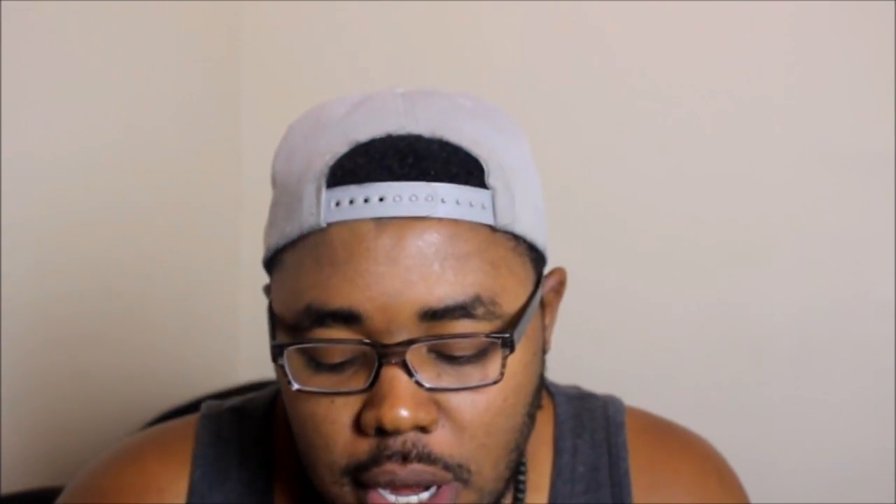The roasted chili honey peanuts and almonds — I've never had this before but it looks good. I'm a big fan of sweet and salty mixed together. Yeah, this is good, this is real good. I'm probably gonna eat all of this right now. At the bottom of my box I also got a 20% off coupon for Jamboree. This chili honey peanuts and almonds is delicious. That is this week's Graze box unboxing and review.